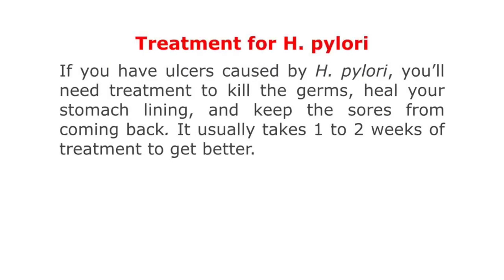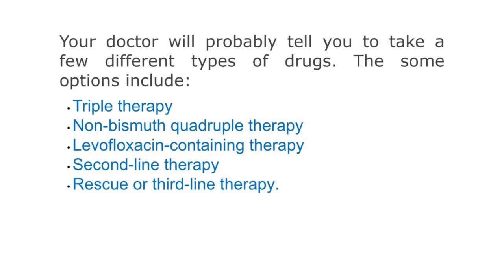Treatment for H. pylori: If you have an ulcer caused by H. pylori, you will need treatment to kill the germs, heal your stomach lining, and keep the ulcers from coming back. It usually takes one to two weeks of treatment to get better.